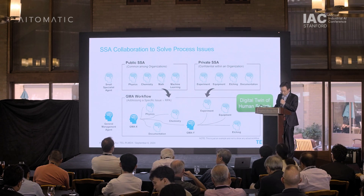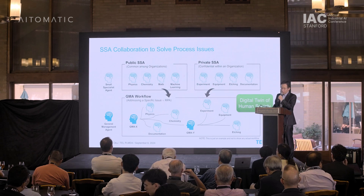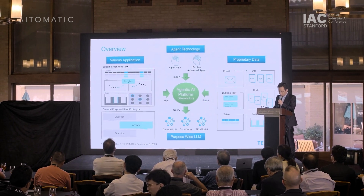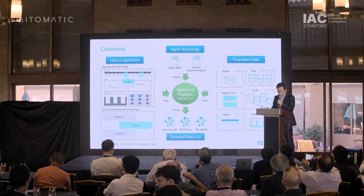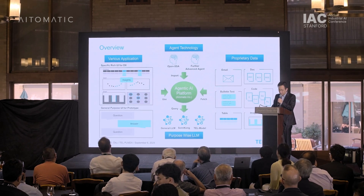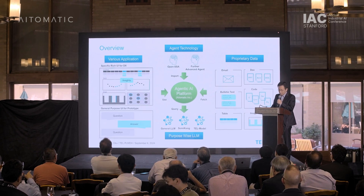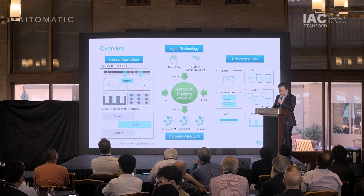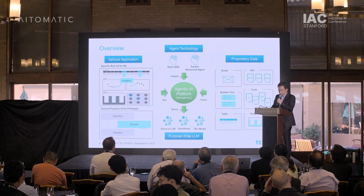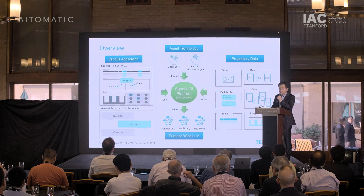This method is expected to be effective for tackling highly complex problems that require a wide range of expertise, such as those found in semiconductor manufacturing processes. We are advancing development with the cooperation of Atomatic to enable the operation of SSAs as a platform. This platform can be customized by freely combining four elements: users can select agent technology to import, fetch various types of data, change the LLM that SSA queries according to the application, and freely create various applications using agents. Such flexibility will be necessary for companies in the industrial sector, including Tokyo Electron, to operate SSAs in actual business operations.